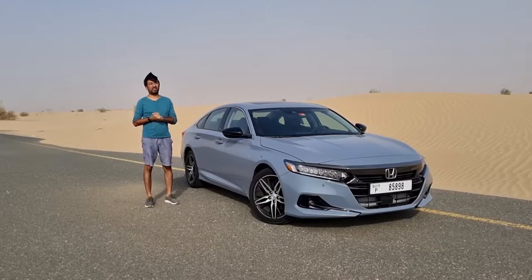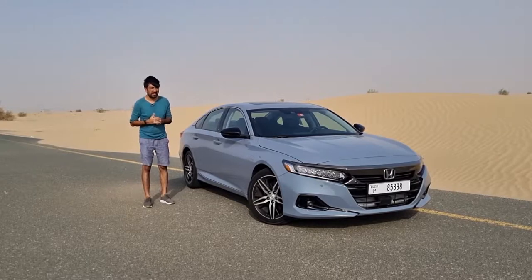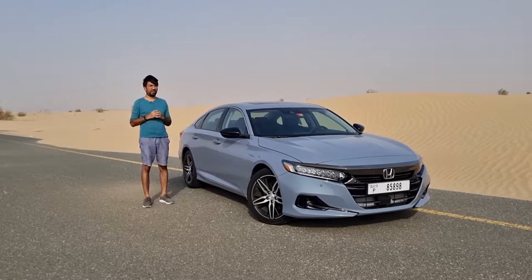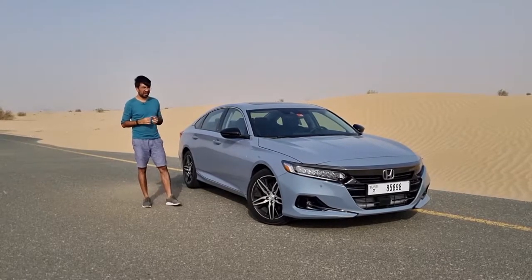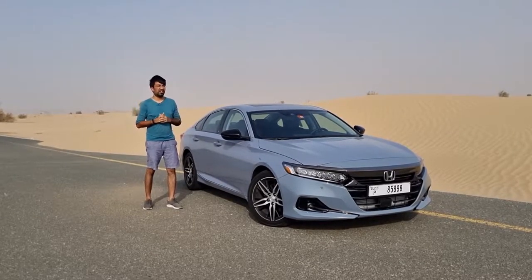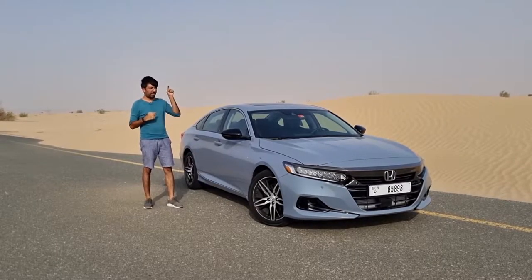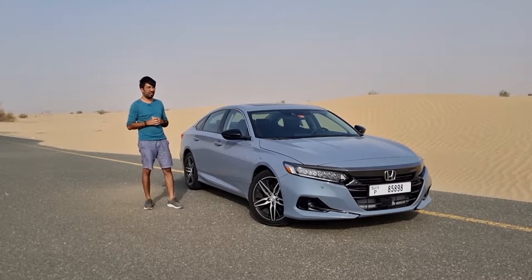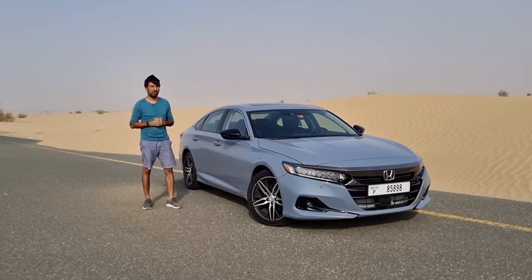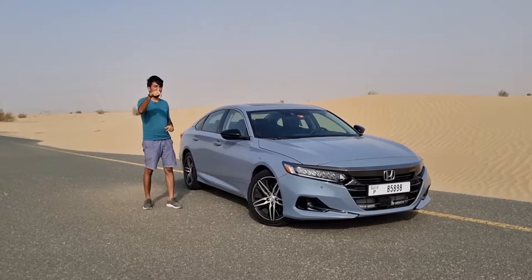Hello everyone and welcome to another video. In a shrinking segment of family sedans there are still some great choices, but one car that tops all the competition in its segment is this — the Honda Accord. In today's video we are going to be finding out everything in detail about this 2021 Honda Accord.